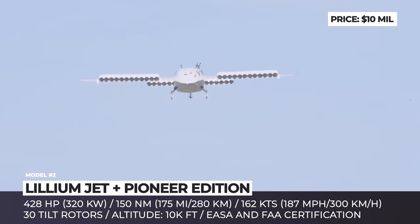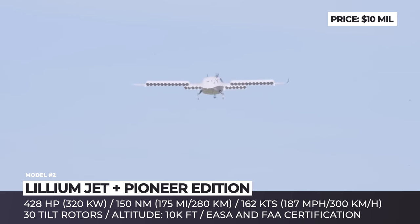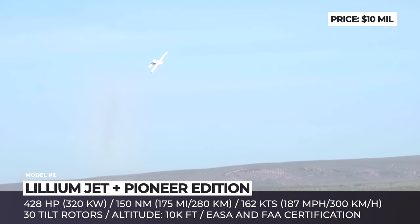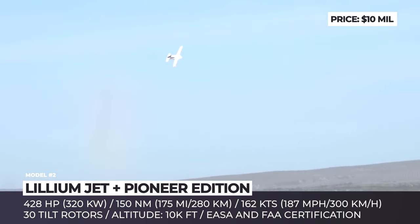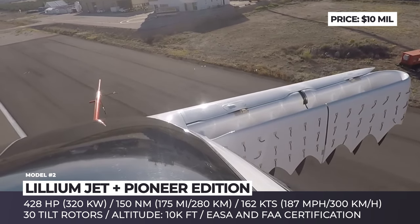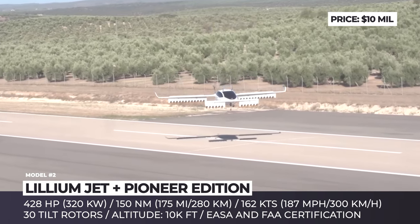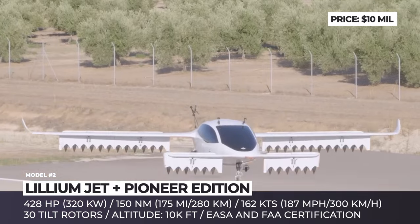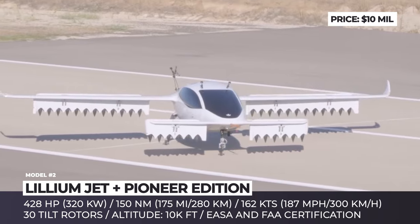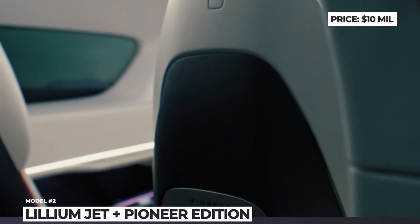It is claimed to possess higher density and will support the 900 V architecture of the aircraft more efficiently. The total power generated by the jet is 320 kW, sufficient to fly at 162 knots to a distance of up to 150 nautical miles. Lillium claims they have the world's only powered lift eVTOL aircraft with both EASA and FAA certification. The next step is to finalize tests of the technology on the full-size six-seat Pioneer Edition.